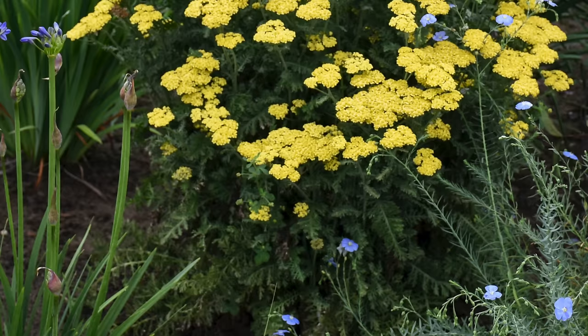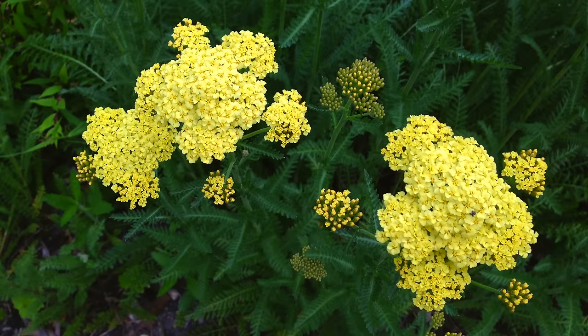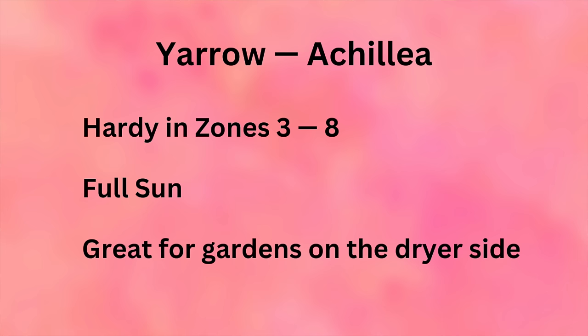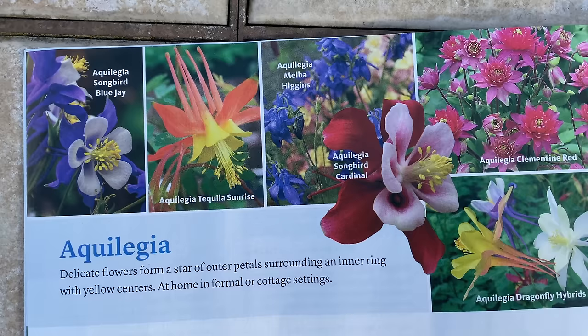The next perennial is Yarrow, also called Achillea. It comes in so many colors and varieties that it's been hard to narrow down, but I think I'll get Firefly Sunshine from Proven Winners and also Sassy Summer Taffy from Walters Gardens. I also love the traditional yellow and white varieties. Yarrow is hardy in zones 3 through 8, needs full sun, is great for drier gardens, and flowers all summer — especially if you cut flowers for indoor vases, you'll keep the blooms coming.